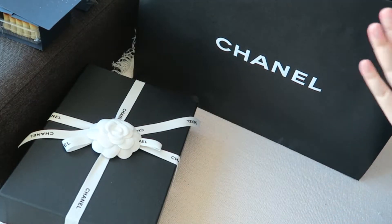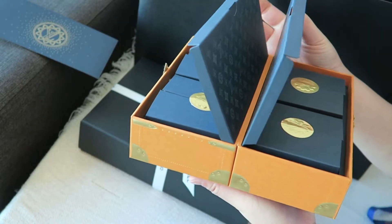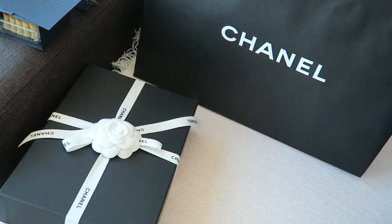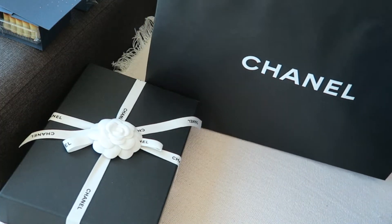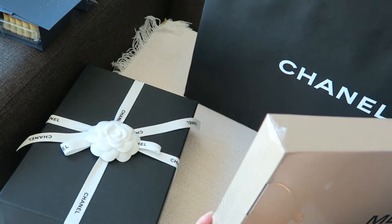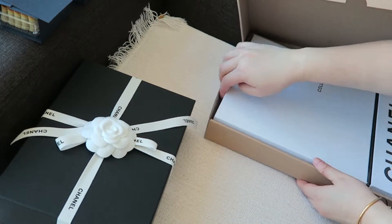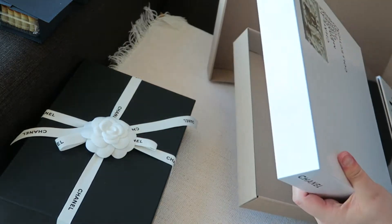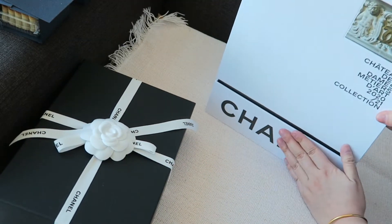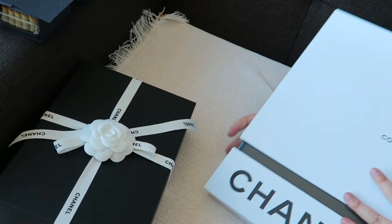Next up is Chanel. I went into the store to browse and my sales associate also gave me a free gift. It's so heavy! It is their book for their new collection — oh my gosh, it's so heavy! It comes in beautiful packaging with the CC on the bottom and it just slides right out. It's perfect as a coffee table book.